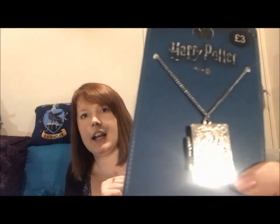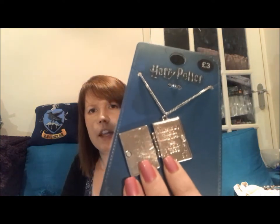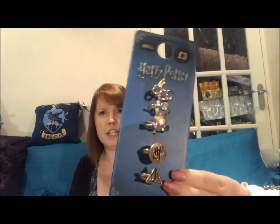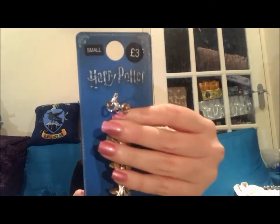Next is quite a hefty piece: a Marauder's Map locket necklace. The front has the Marauder's Map design; it opens with a magnet and inside it says 'I solemnly swear that I am up to no good,' and on the back when closed it says 'mischief managed' — so it covers all bases. Then there's a set of five rings in a small size because I have tiny fingers: Deathly Hallows, HP logo, a snitch that wraps around your finger with wings, a cubic zirconia, and Harry's glasses with a lightning bolt. That set of five was £3.